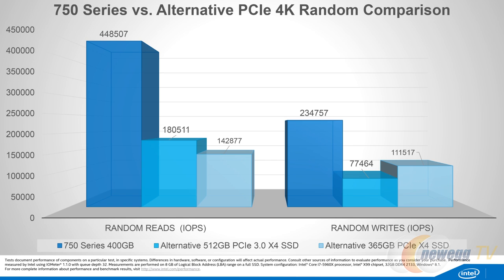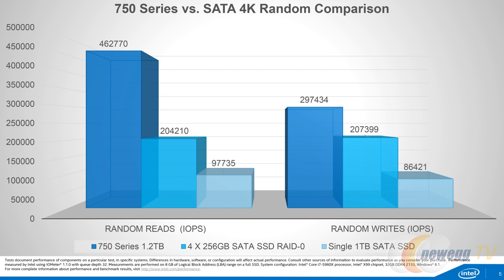On the random side, the IOPS on the 400 GB model range from 230,000 IOPS writes up to 430,000 IOPS reads. The 1.2 TB is 290,000 write IOPS and 440,000 read IOPS. These numbers, especially reads, are possible with RAID setups with other SSDs — so why choose this?